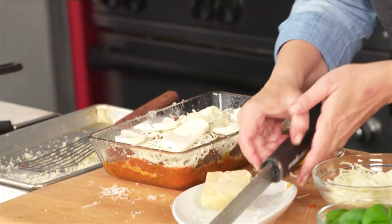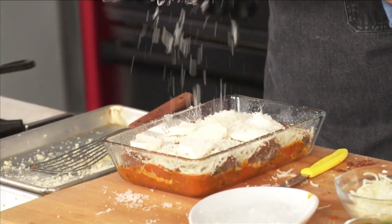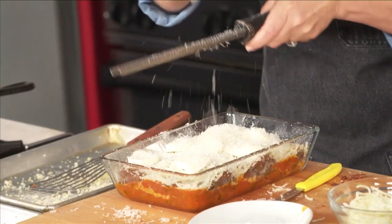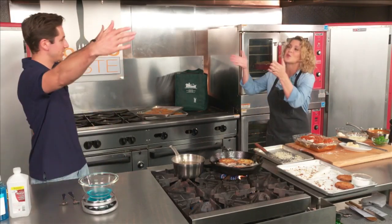Chef Michelle does the final couple of pieces, adds more parmesan for the last layer, and puts the eggplant parmesan in the oven — it only takes about 20 minutes for everything to melt and get hot. She and Hunter exchange a warm air hug and kiss goodbye while maintaining their culinary distance.